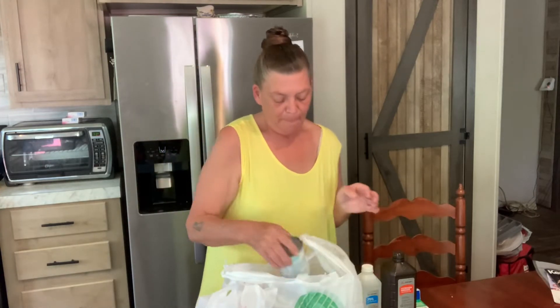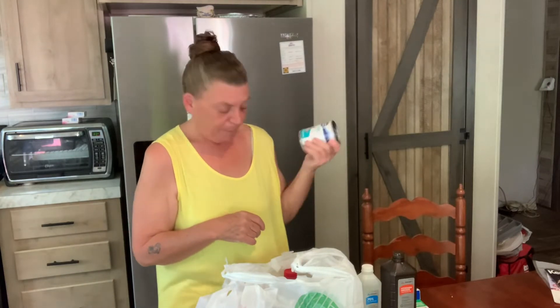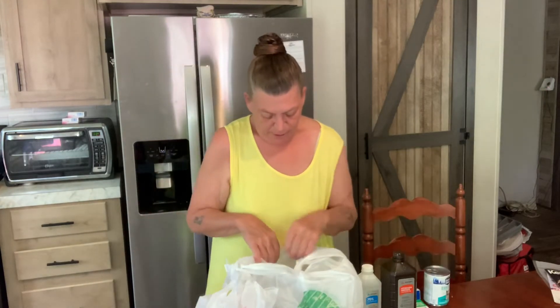And I got my puppies another can of dog food to put up for them. I'm going to take care of the puppies too. And this is just a treat.